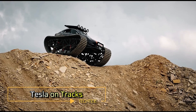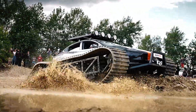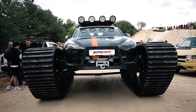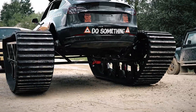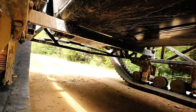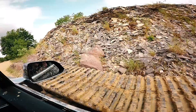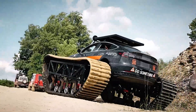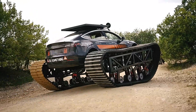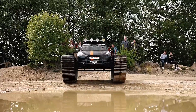Tesla on tracks — what happens when you mix a Tesla Cybertruck with the spirit of a monster truck and a little bit of Mad Max? Get this insane tracked Cybertruck built by a team from Germany. Weighing in at 6 tons, this beast has been transformed into something out of a futuristic dystopia. Its ground clearance has been cranked up to an impressive 80 centimeters, making it a true off-road giant. It's also equipped with a winch that can pull up to 6 tons, enough to handle just about any challenge thrown its way.